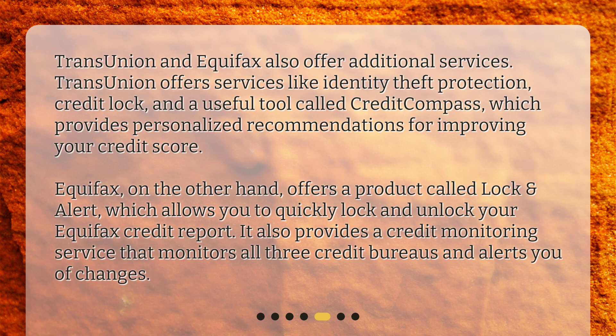Equifax, on the other hand, offers a product called Lock and Alert, which allows you to quickly lock and unlock your Equifax credit report. It also provides a credit monitoring service that monitors all three credit bureaus and alerts you of changes.